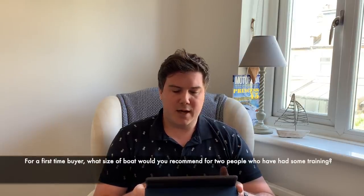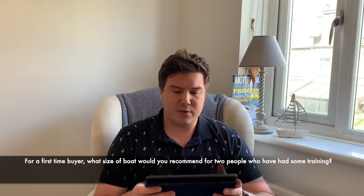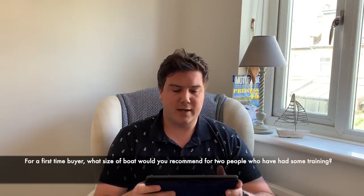For a first-time buyer, what size of boat would you recommend for two people who have had some training? That's from Ray Taylor. With modern technology on boats — joysticks etc. — it is easier for people new to boating to control ever bigger boats, but I would still recommend starting smaller. It just makes life easier, because it's not all about handling a boat, it's about crewing it as well, handling the lines, getting it into the mooring. If there are two of you, the smaller the boat, the easier that is.